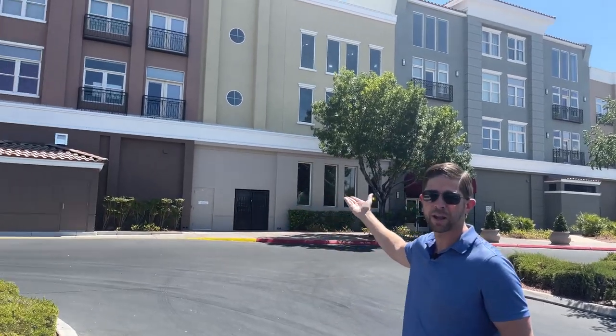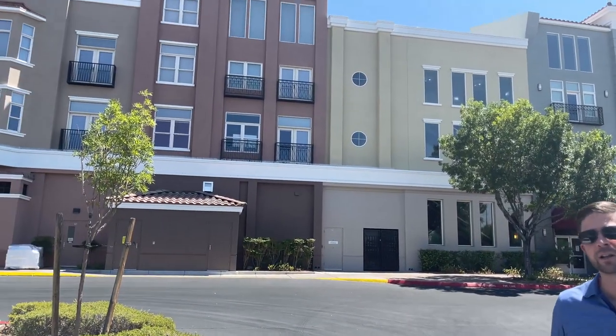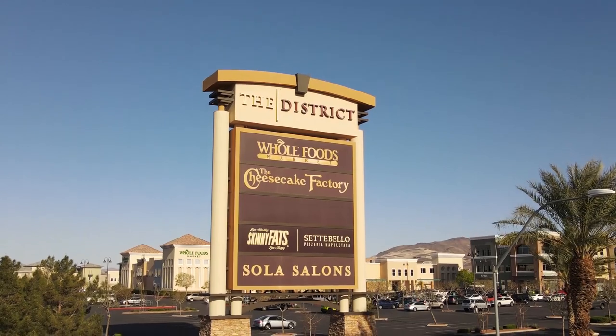One thing that most people don't know about the District that's super cool is that there are condos located directly above. So you can live right above the hottest spot in the middle of Henderson.